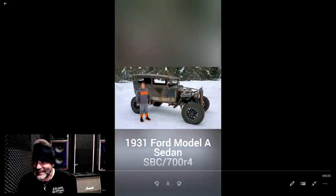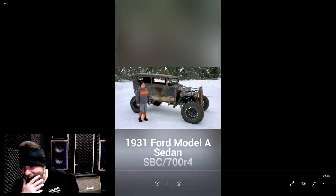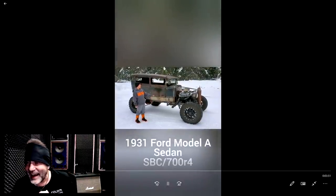31 Model A Rat Rod. I live in Gwynn, Michigan — Michigan's Upper Peninsula. I wanted to show you our Rat Rod build. Me and my dad bought this Rat Rod. It's a small-block Chevy with a 700R4 transmission, and we have some other details on it too.